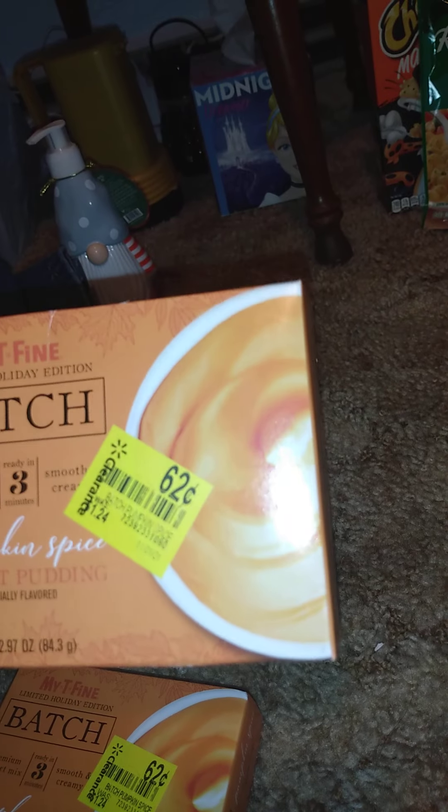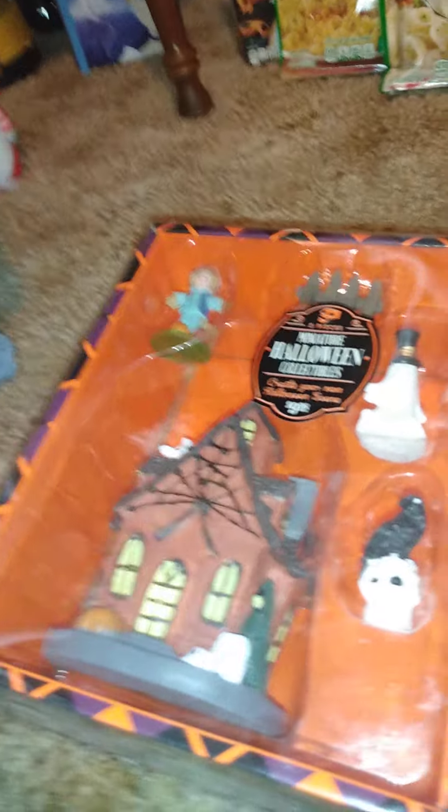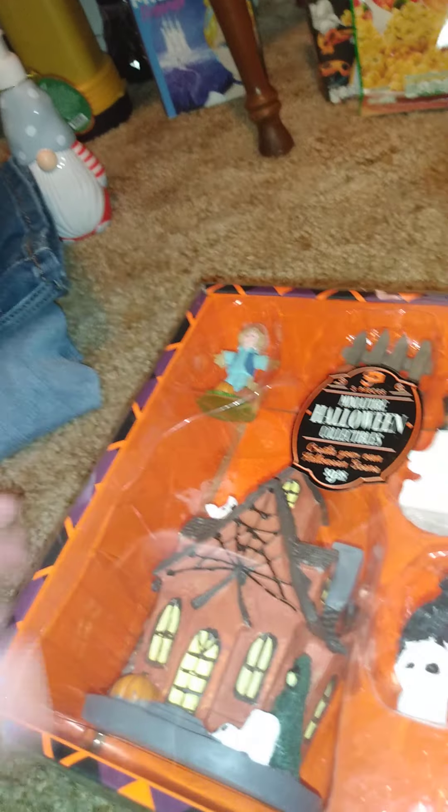And then I got some clearance stuff — the Halloween stuff. I got this limited holiday edition pumpkin pie instant pudding. If you can't find pumpkin pie, I'll make my own — just add cream cheese to the pudding, put it in a pie crust and let it chill. And then the whole other thing I got is this five-piece miniature Halloween collectible set to create your own Halloween scenes. I'll add this to my Halloween fillers that I already have and make it look cool.